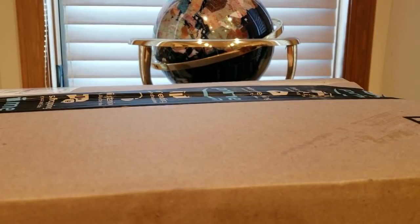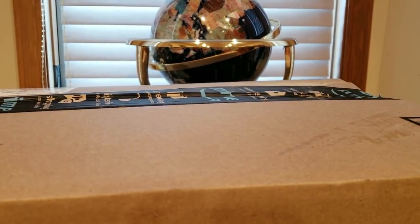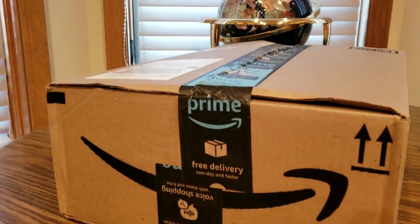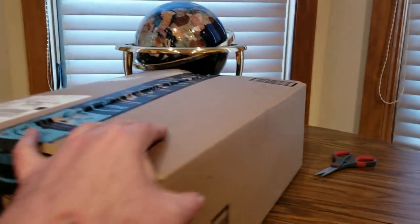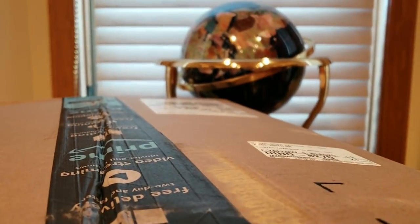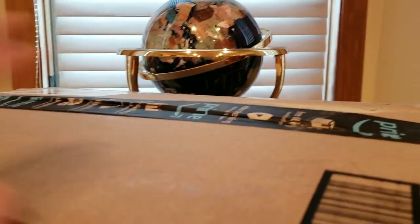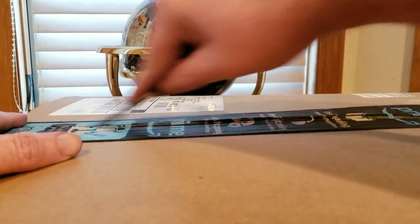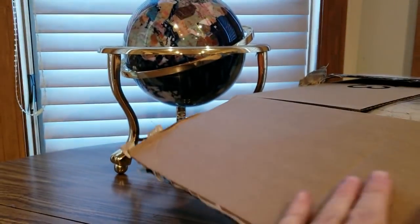Alright YouTubers, it is Thursday June 14th, we have another Amazon Prime unboxing to do. Pretty good sized box — not sure where this is coming from but I'm about to open it up. Hope everyone had a good day so far, everybody is safe, and it's almost Friday — almost made it through the week. Now we shall see what we have, and of course the link is gonna be down below.